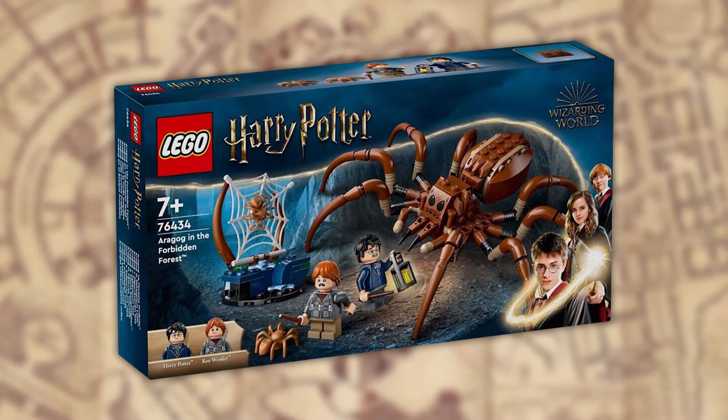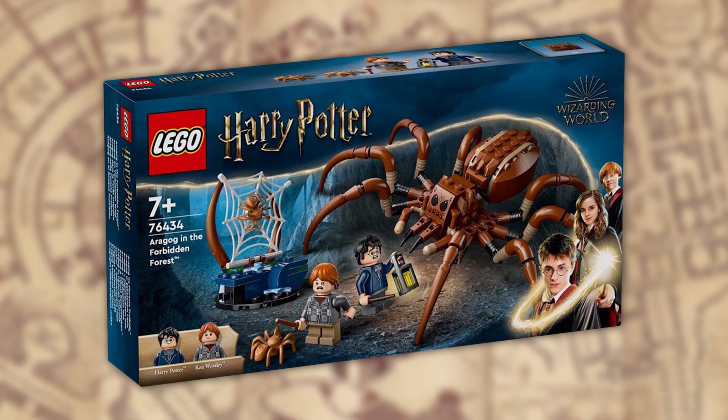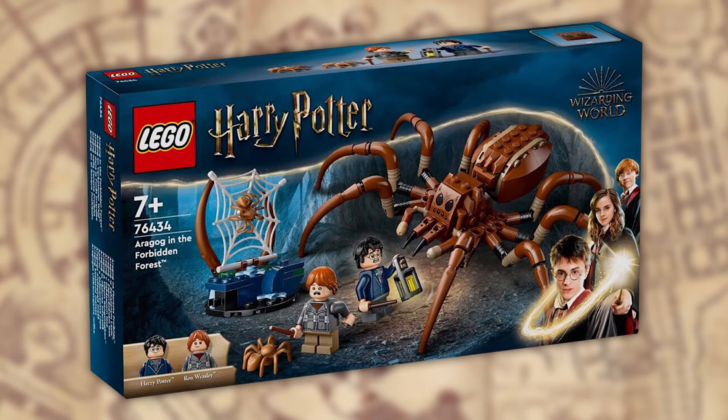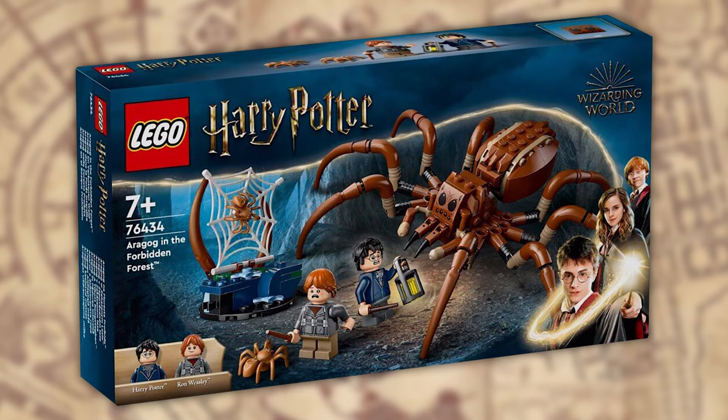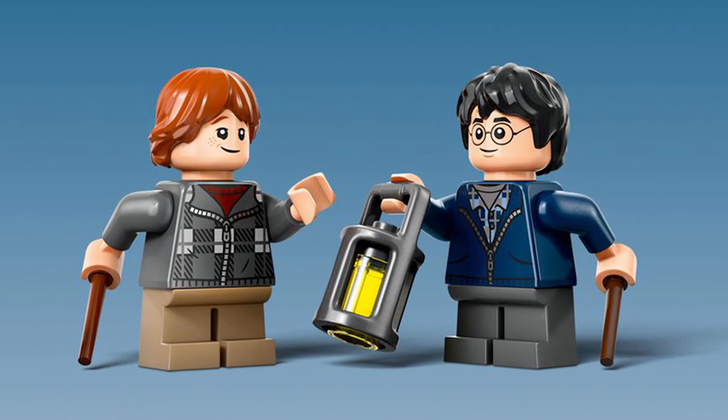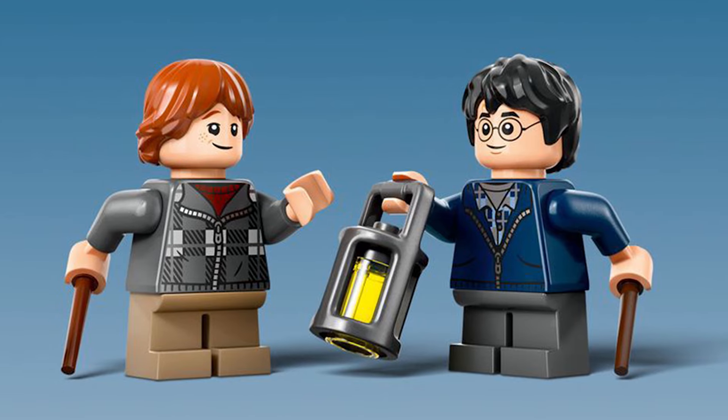The cheapest set of the bunch, set 76434 Aragog in the Forbidden Forest. It has 195 pieces and will only be $19.99 US dollars. Not really much going on here. The pieces used to create Aragog are much better than the previous, so his shape is quite awesome. But I am absolutely terrified of spiders in any way, shape or form, so this is a hard pass for me. Minifigure wise you get the standard duo: Harry Potter and Ron Weasley with choices of happy and scared faces, some vines and a lantern element.